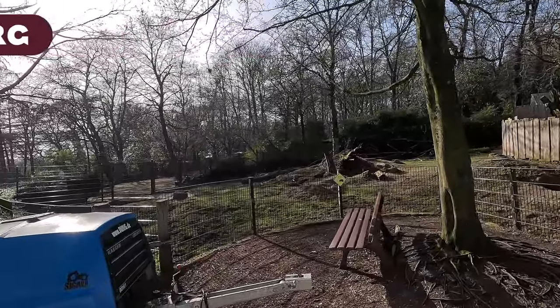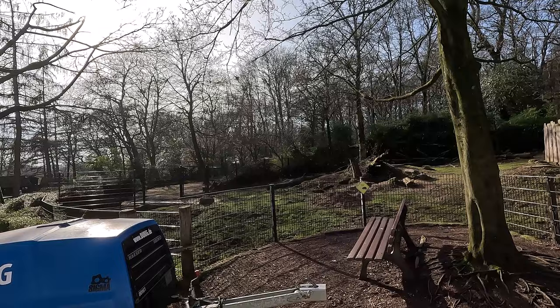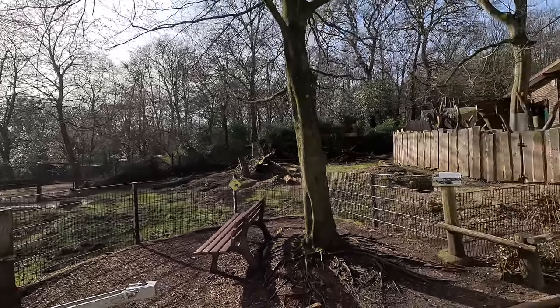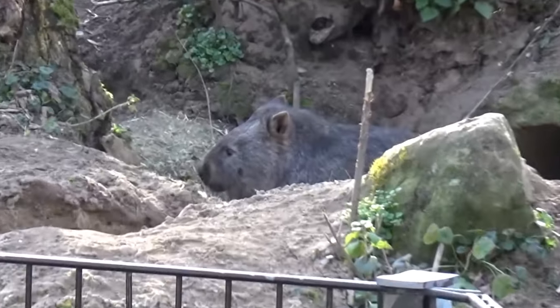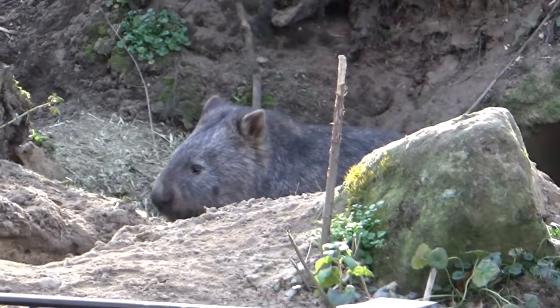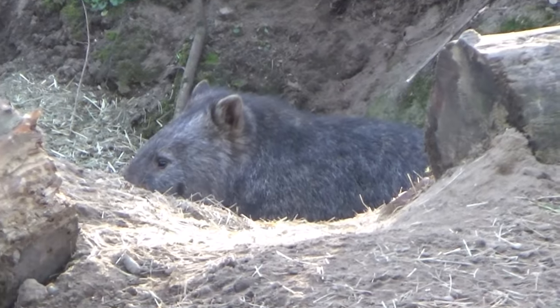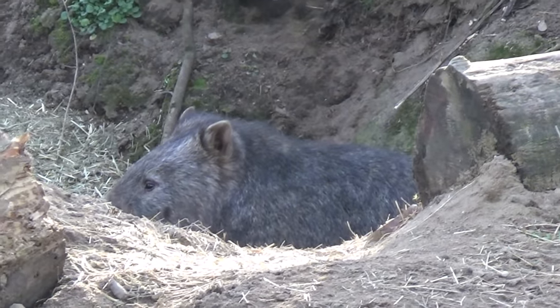There was some construction taking place so we can't get real up close to this fence, but there is a lovely large exhibit over here which I think they can also let wallaby inside of if they so want to, because the exhibit next to it has wallaby. But over here we can see the lovely wombat right there.